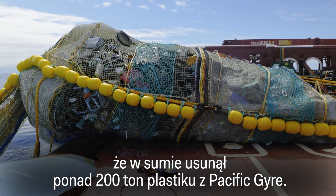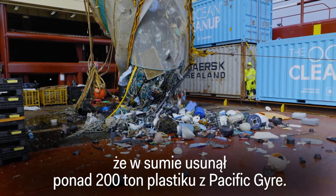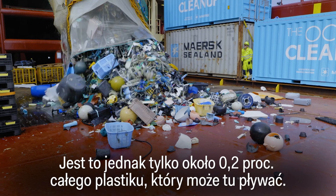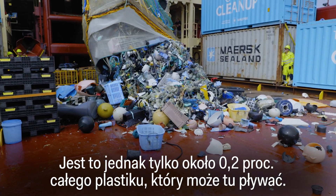The Ocean Cleanup says that in total it's removed more than 200 metric tons of plastic from the Pacific gyre — yet that's only about two-tenths of a percent of all the plastic that might be floating there.